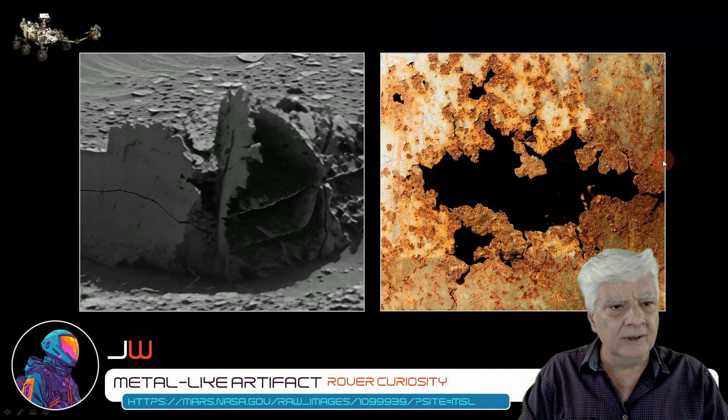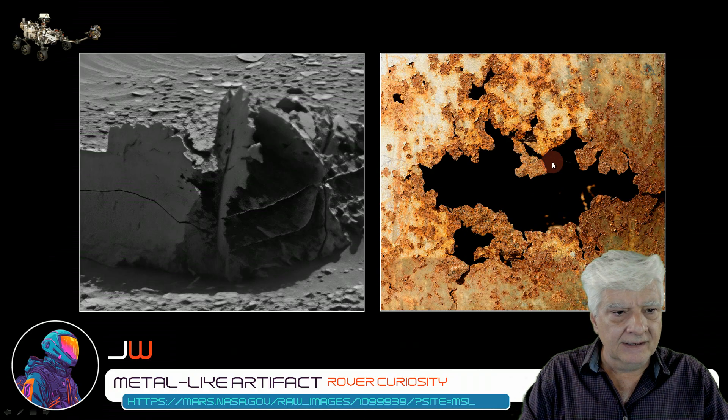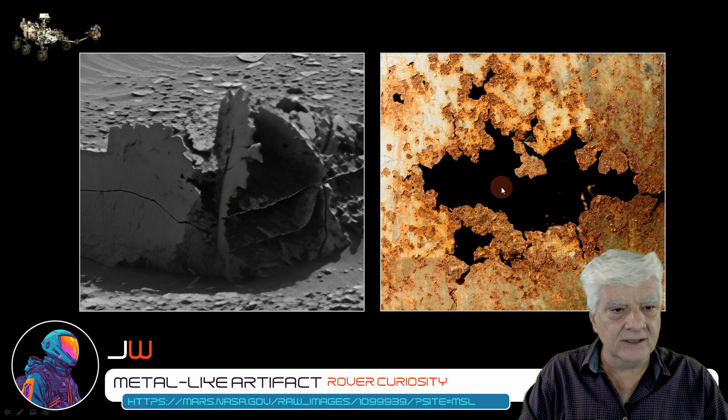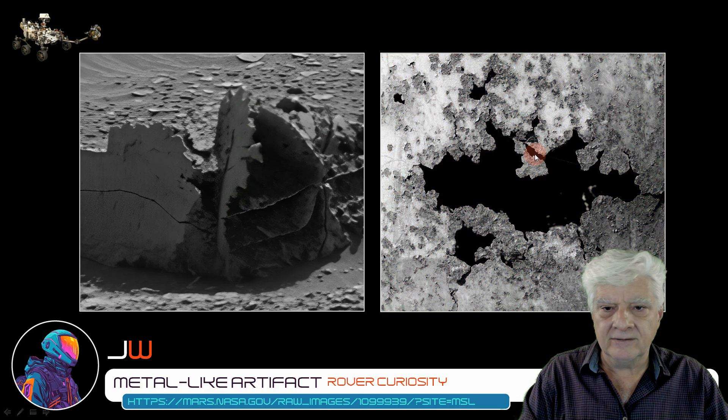On the right, we're looking at rusted sheet metal found here on Earth. I want you to note the jagged edges to these parts. I'll show you a black and white version — check that out, folks. It looks very similar, in my opinion.